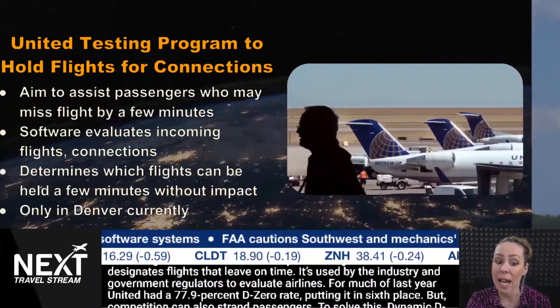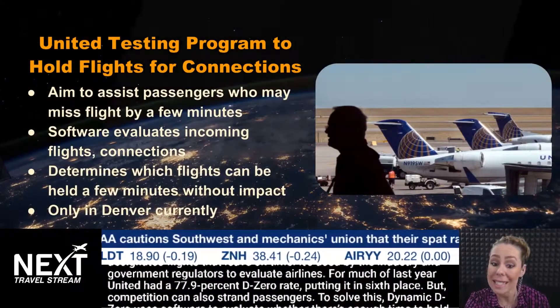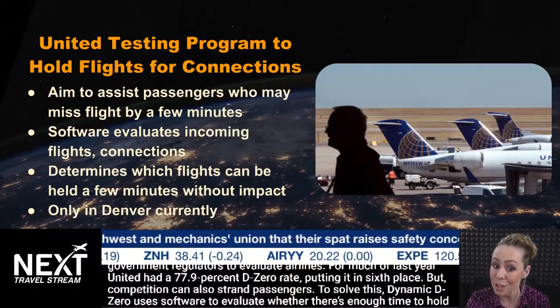For much of last year, United had a 77.9% D-Zero rate, putting it in sixth place. But competition to maintain that on-time rating can also strand passengers.